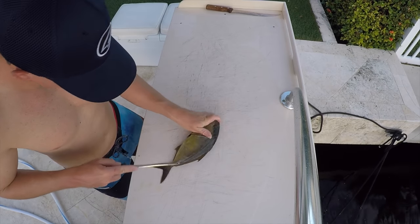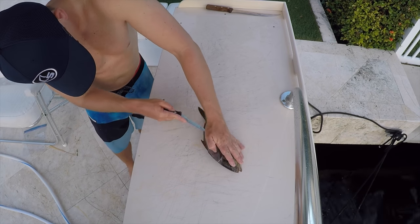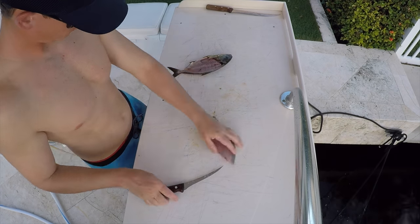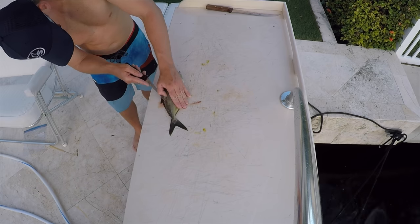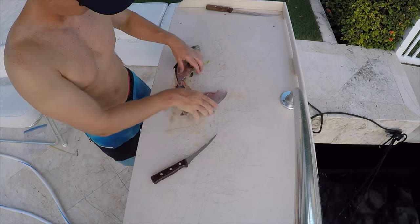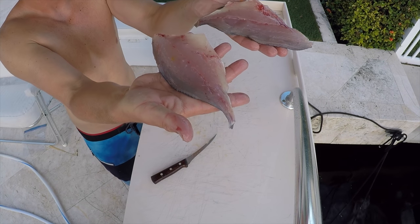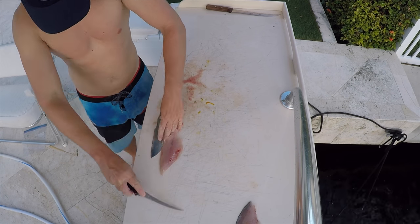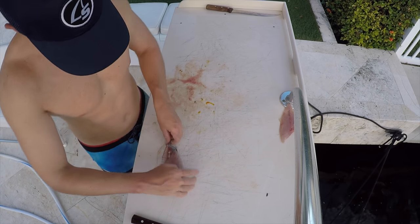Time to fillet some fish up. These jacks are not very big - you do get them in the two to three pound range sometimes out there, and on the wrecks they get a lot bigger. As far as harvesting them, you can keep a hundred pounds or two fish, whichever is greater. Don't feel bad for keeping a bunch of small ones because they are plentiful. Every time you go out there, if you get skunked dolphin fishing one day or just want to try it, go ahead - they are very tasty.